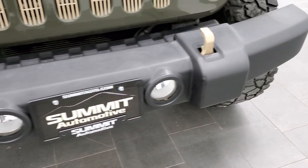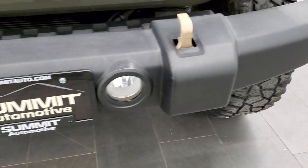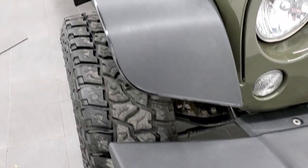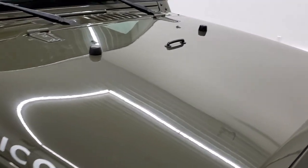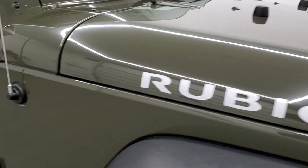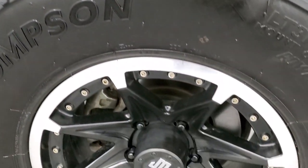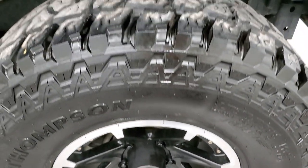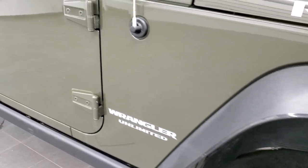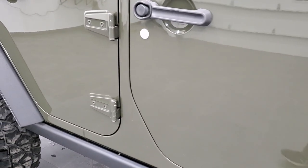The front bumper is in really nice shape — I didn't see any major imperfections, maybe a couple of little scuffs here and there. It does have the factory fog lights. The passenger side fender is in nice shape and I didn't see any dents or dings on the hood. The passenger side rim has no major scuffs or scrapes. It does come with the rock rails.